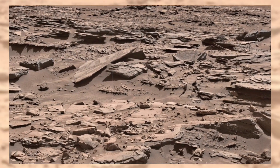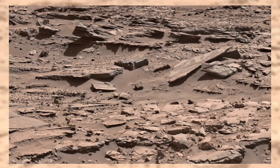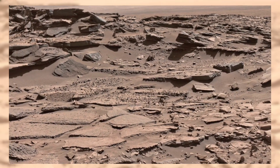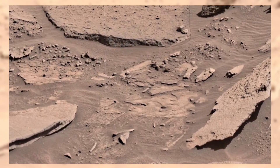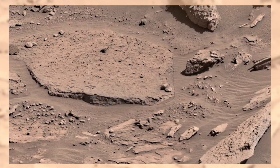Take a look at the flat, layered rocks stretched across the plateau. They almost look like pages in an old book — pages written by wind, water, and time. Scientists believe these flat layers could have formed billions of years ago, when liquid water once flowed here. Imagine rivers slowly carving their way through this surface, leaving behind these silent stone records.